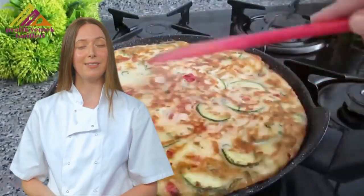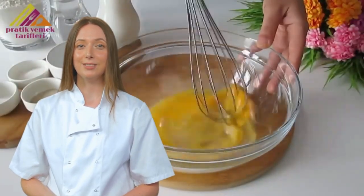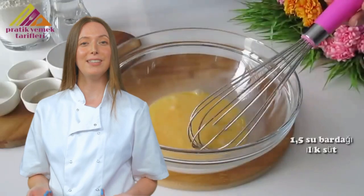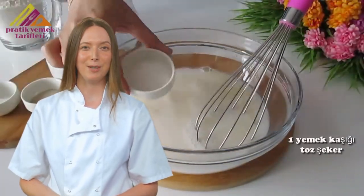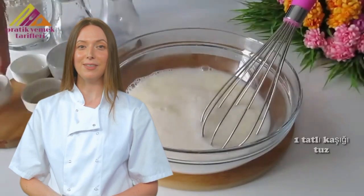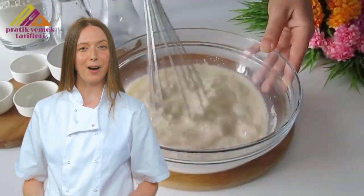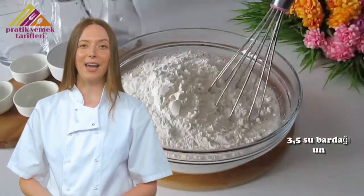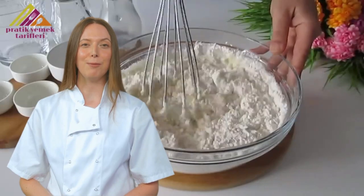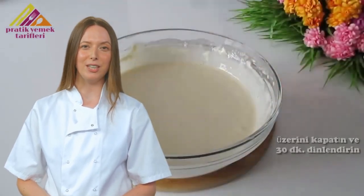Recipe 3: Today we're diving into a recipe that somehow managed to snag 6 million views in just three weeks. Is it a culinary marvel or a disaster waiting to happen? Let's find out! The recipe claims to be better than pizza, a vitamin bomb, healthy, easy, and cheap. But hold on to your hats, folks, because we're about to embark on a gastronomic adventure that'll make you question everything you know about cooking.